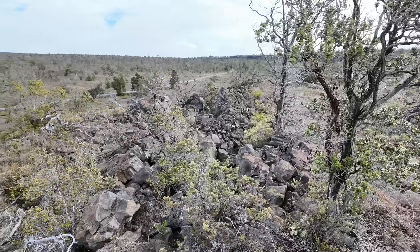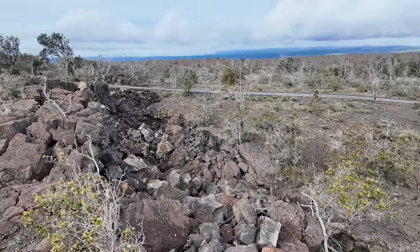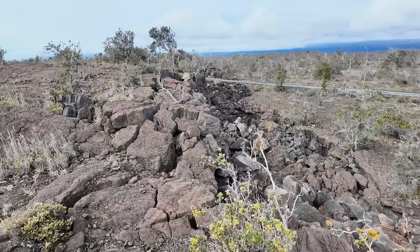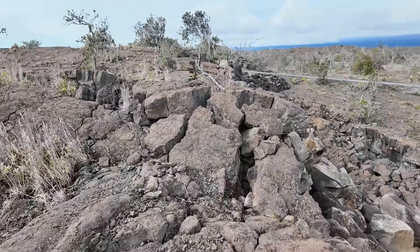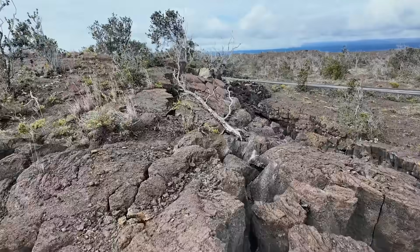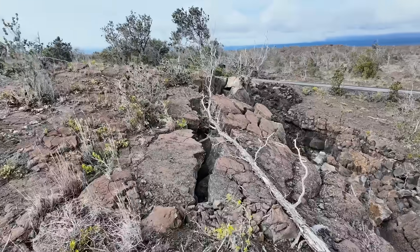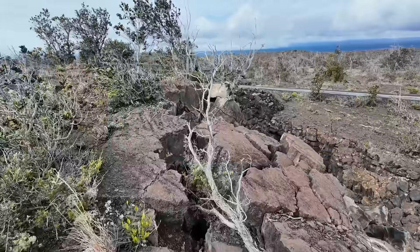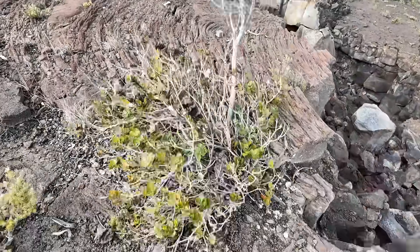The only reason the road is able to come up and over this feature is because the fault changes its character a little bit in this direction. So let's walk over towards the road and see what happens to this fault as we explore it further to the west along its strike. We'll see that there's something really remarkable here that's actually pretty common with normal fault systems that propagate in one direction.